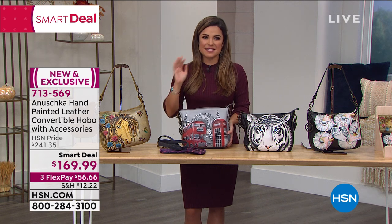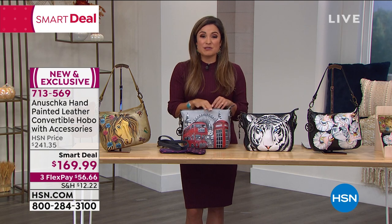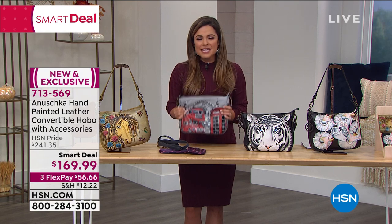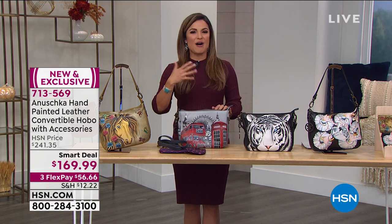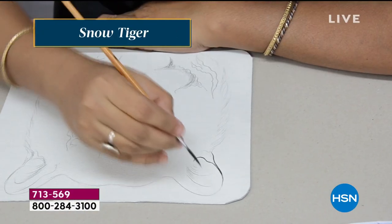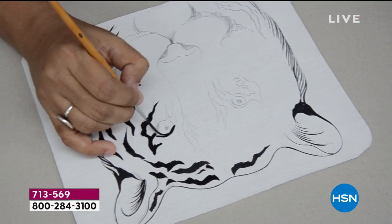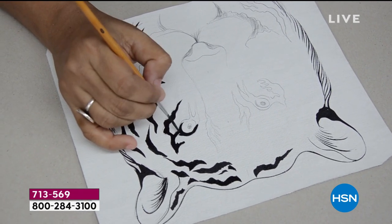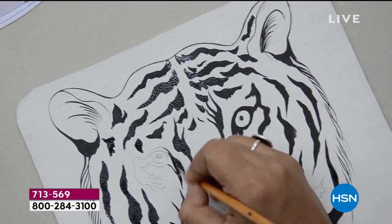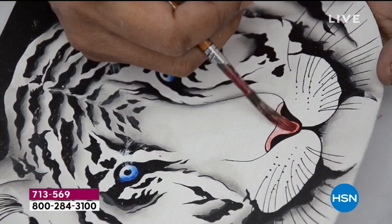I want to ask any of you at home who own anything by Anushka to call us. I want to say hello and hear your stories too. What do the bags mean to you? How have they held up over the years? What kind of compliments or questions do you get? Let's share and talk about it because there may be someone watching now who's never had that experience yet. It's like a sisterhood — it's really fun to talk to the collectors out there, Bhaskar.